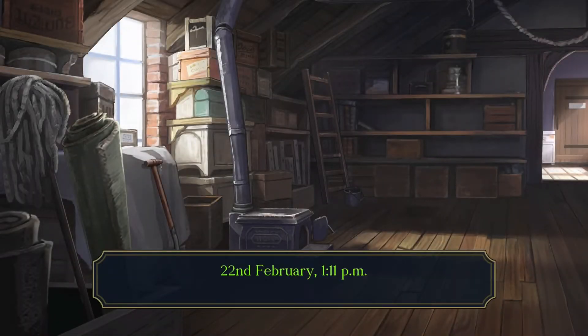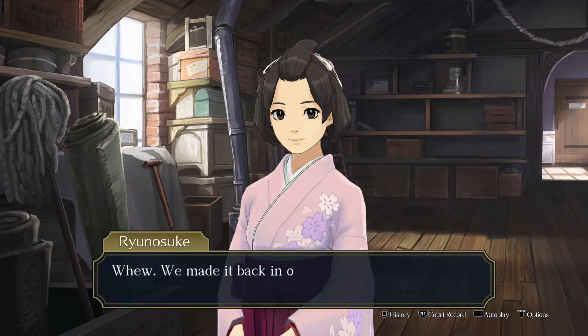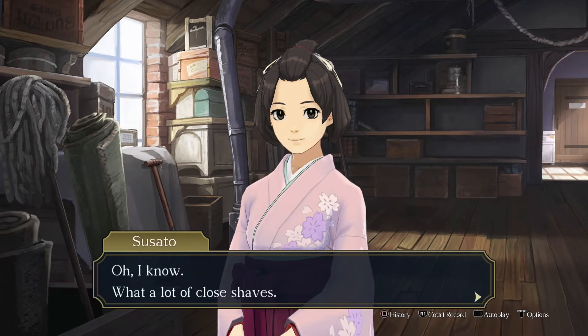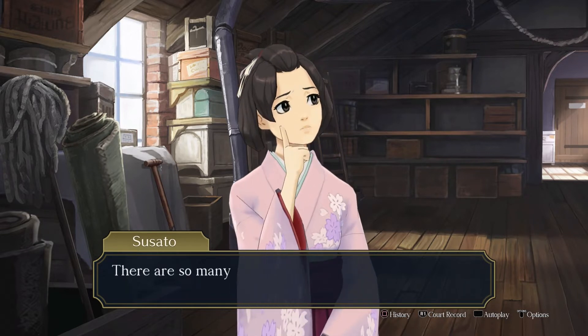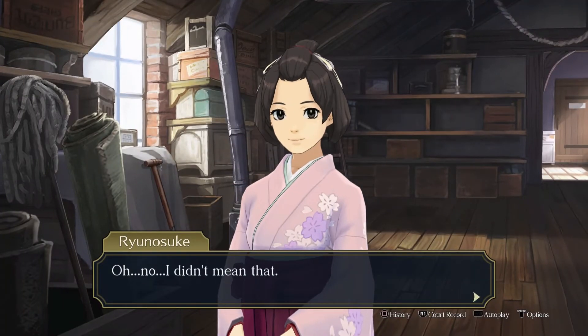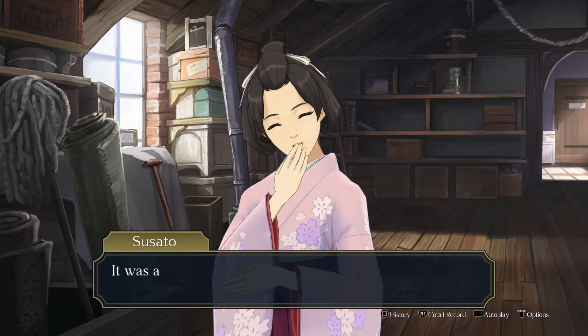We're starting in the office, or the attic. 22nd of February, 11pm — Naruhodo's legal consultancy. Susato, I feel like I haven't seen you in a while. Phew, we made it back in one piece — just. To be perfectly honest, I thought we were finished there for a while. Every single case we just barely scrape by. What a lot of close shaves. There are so many carriages on the streets of London — you were very nearly flattened several times. Almost utterly destroyed. I was talking figuratively. I think we're on the same page.